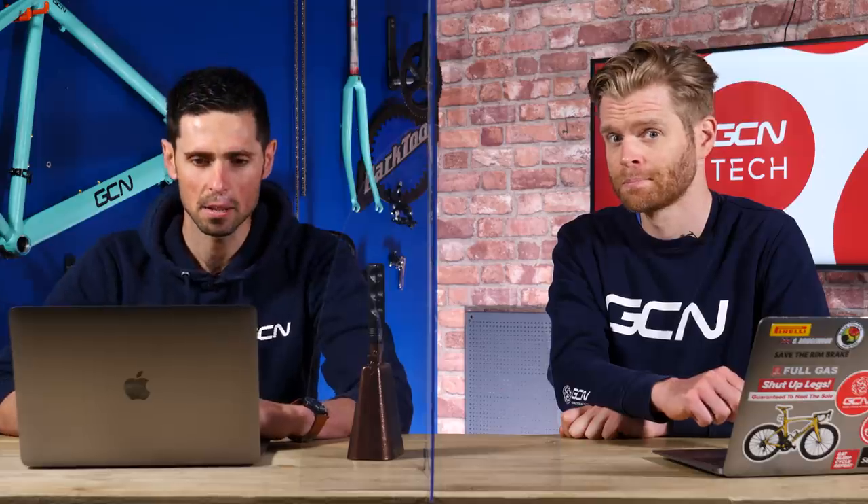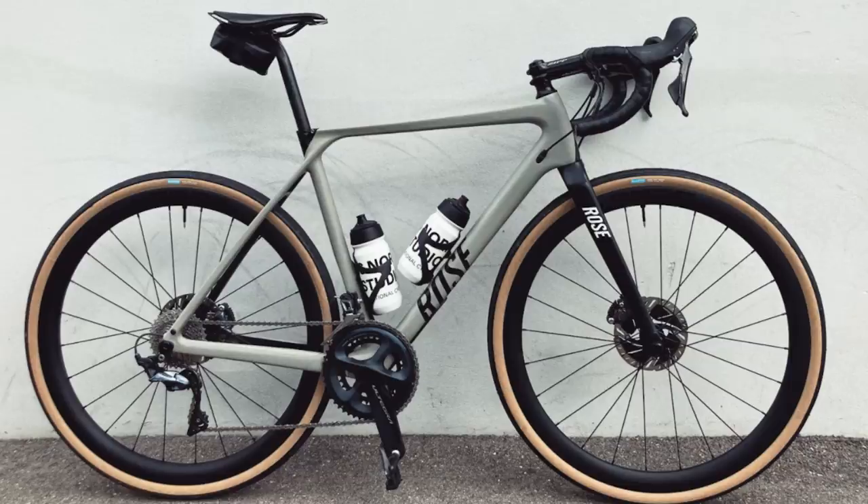Next up is Pizza Thomas Pizza with a Rose Back Road 2019, Ultegra. It's a very clean looking photo. I like the matching bottles and the clean background. Nice stealthy wheels — no big logos. The cranks aren't aligned, unfortunately. It's a nice.